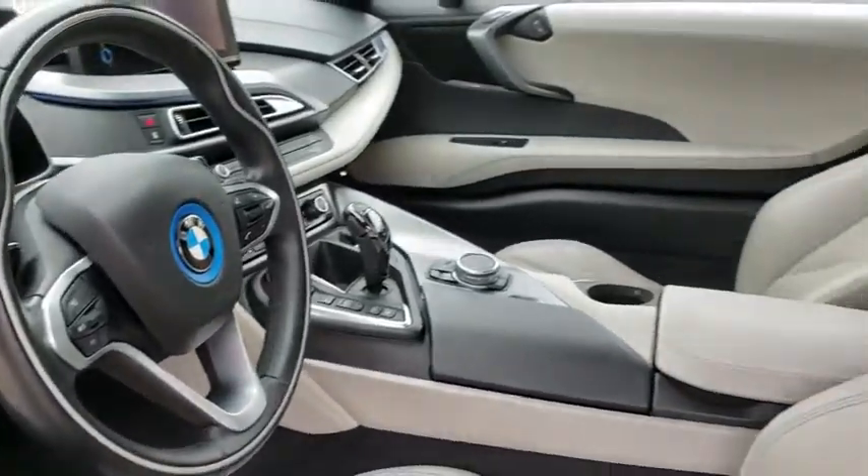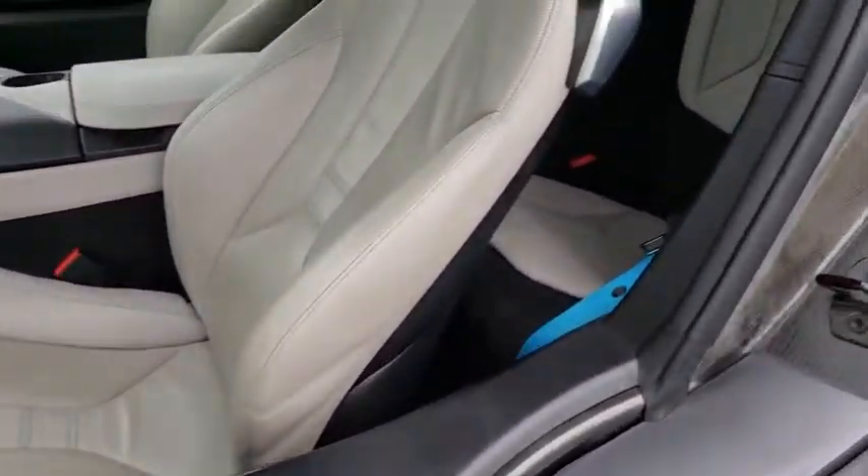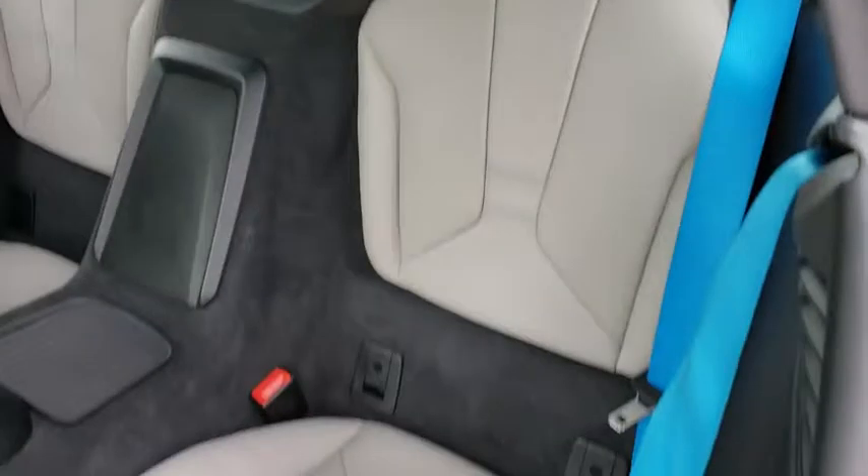Navigation system, stability control, traction control, keyless entry, power passenger seat, steering wheel audio controls, backup camera, all-wheel drive, anti-lock braking system.